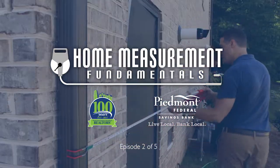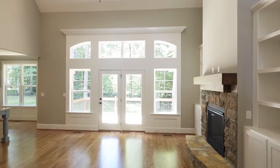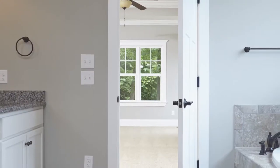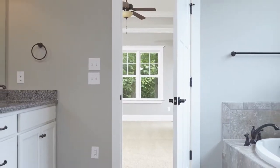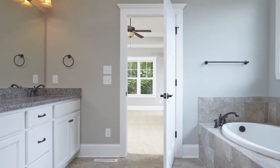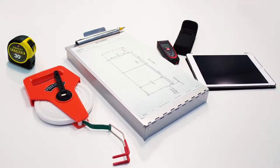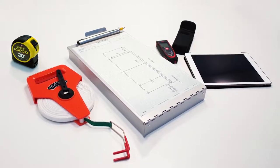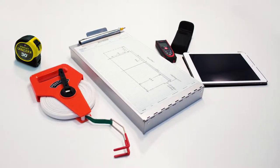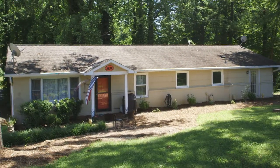In the first video in the Home Measurement Fundamentals series, we took a close look at the living area of the home. In order to be considered living area, the space must be heated, finished, and directly accessible from other living areas. We also took a look at the best tools used to measure homes. Our emphasis in this video is the process you will use to measure a home, with our focus being a ranch-style home that includes a basement.